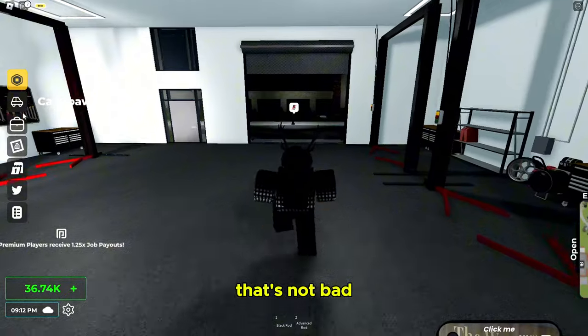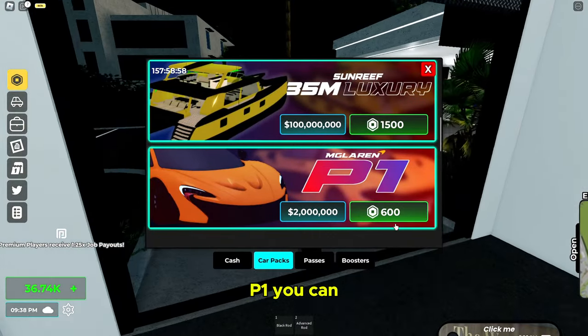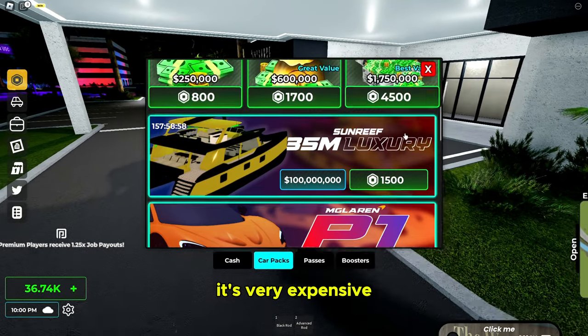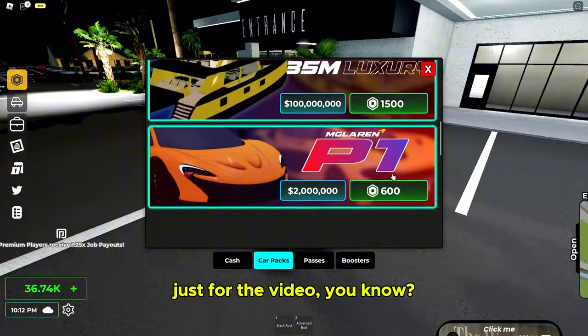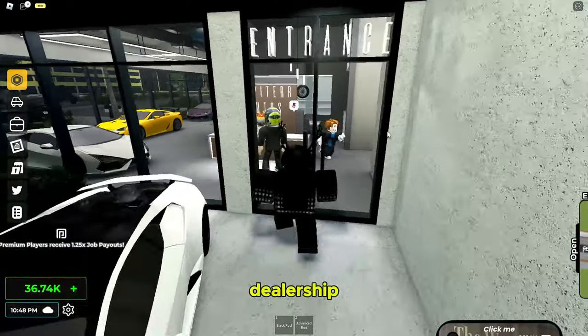Let's look at the Robux store. The new McLaren P1 you can buy for Robux, and the boat also. We're definitely gonna buy that — it's very expensive still, but just for the video, and it's limited. Look at this boat. But first let's look at the dealership for the sedan.